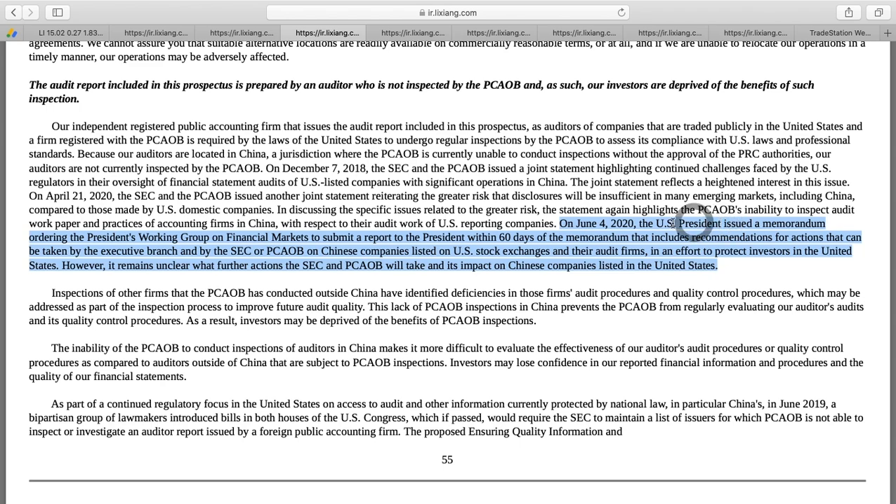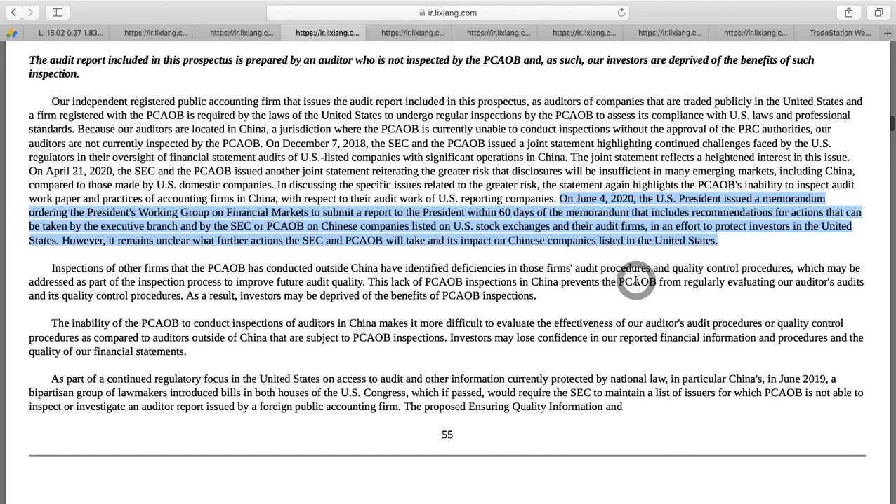This one gets even more serious. On June 4th, the President of the United States issued a memorandum ordering the President's Working Group on Financial Markets to submit a report within 60 days — so around August — with recommendations for actions by the executive branch, the SEC, and the PCAOB on Chinese companies like Li Auto, which is listed on a US stock exchange, and their audit firms, in an effort to protect US investors.